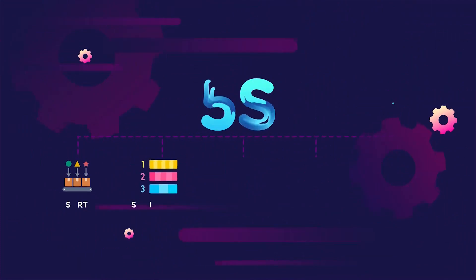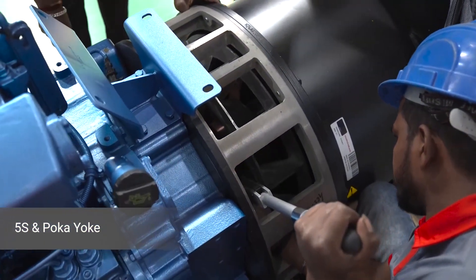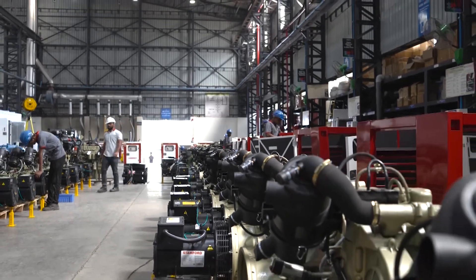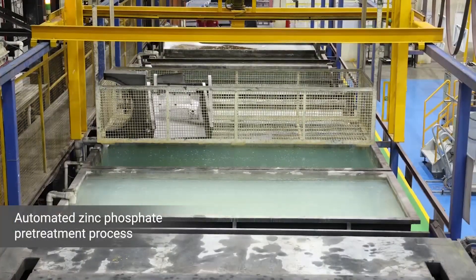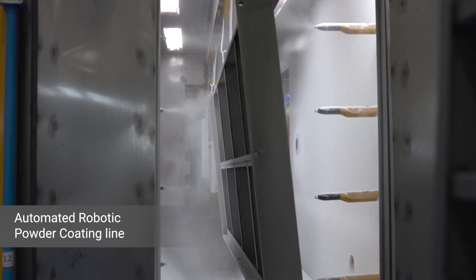The manufacturing facility follows 5S and Poka-yoke — a meticulous approach that guarantees the production of superior quality products that meet and exceed industry standards. To ensure supreme surface finish of our products, our facility is equipped with a fully automated 9-tank zinc phosphate pretreatment process and a European-make automated robotic powder coating line.